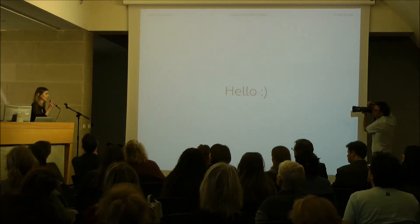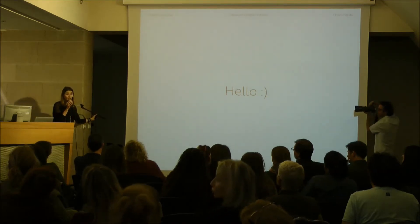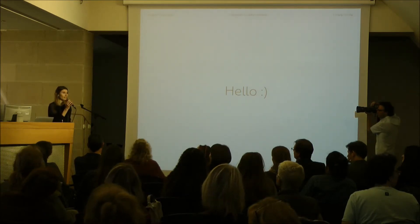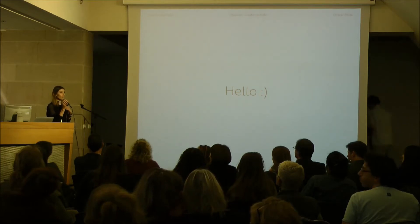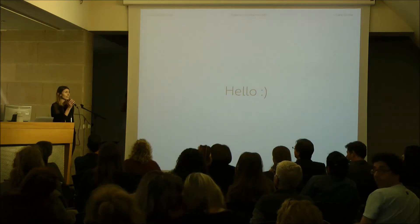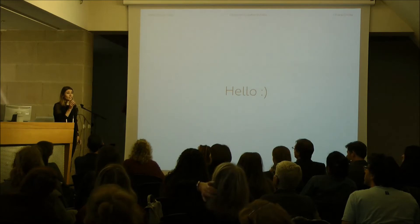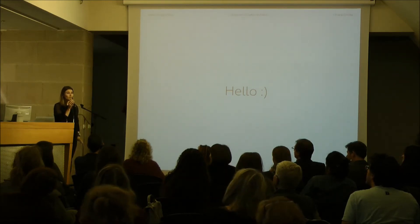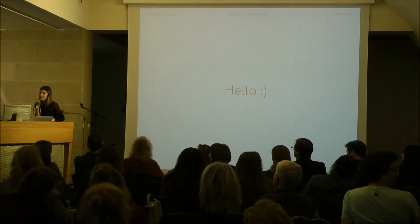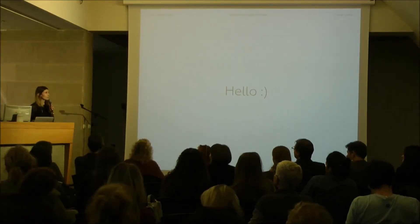Hello everyone, thank you so much for having me here today. I feel very lucky and honoured to be here. Thanks so much to the Institute of Italian Culture and the Holland Museum. Communication with both institutes was absolutely seamless and amazing. So thanks so much for having me here today.